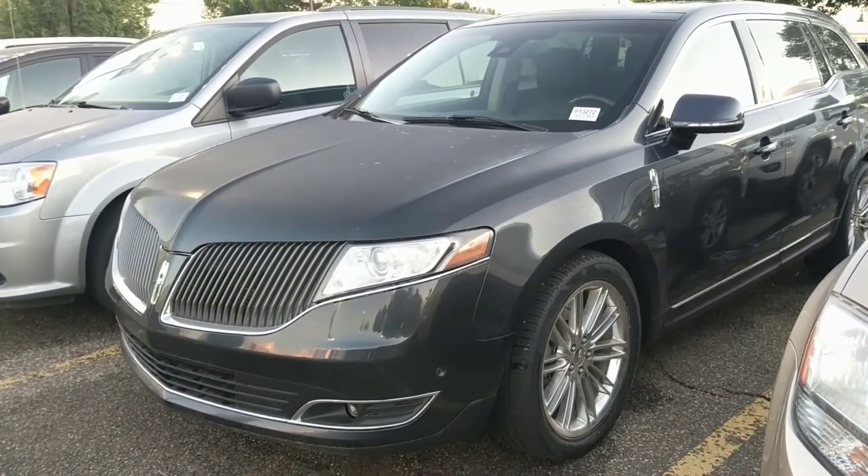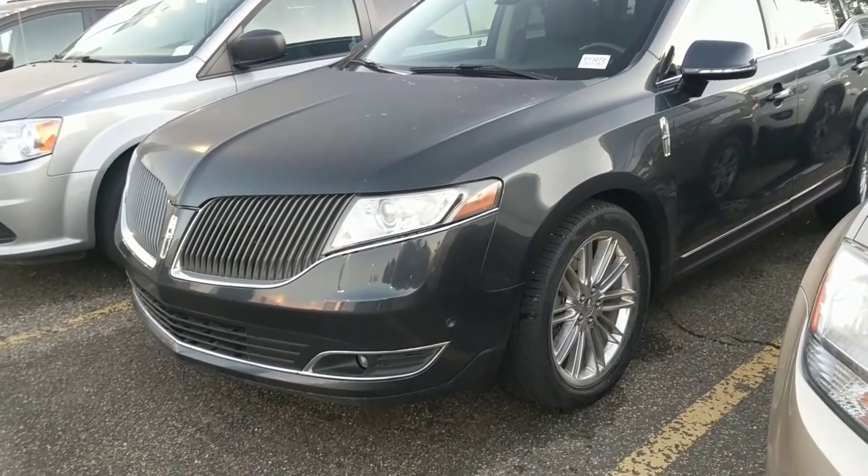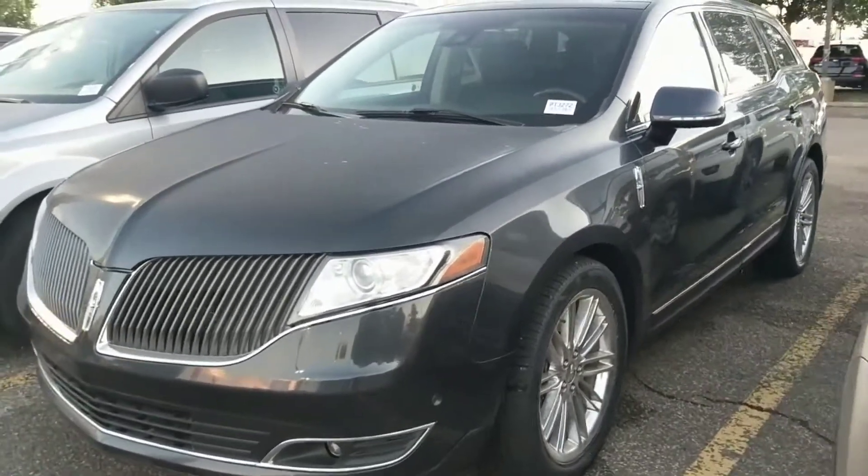Hey there, my name is Sharice. I'm the internet sales manager at GoKia. In front of me I have our 2013 Lincoln MKT. Thank you so much for your inquiry on this vehicle.